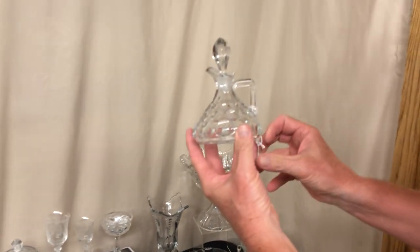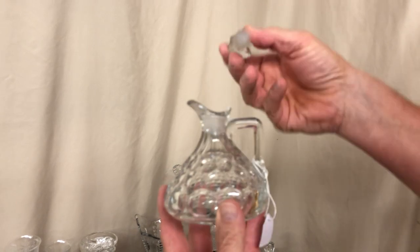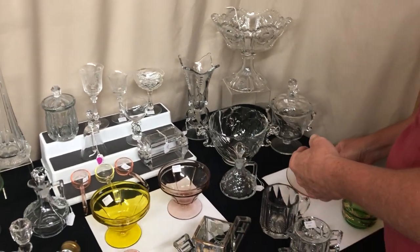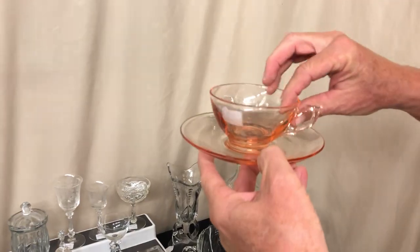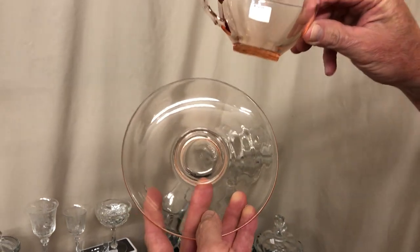The Waverly two-handled ice bucket with Narcissus cutting is priced $85. Whirlpool or Provincial Cruet with original stopper, priced $25 — it's been cleaned inside so there's absolutely no cloud at all. Revere Cup and Saucer in Flamingo, the set is priced $5, no damage.